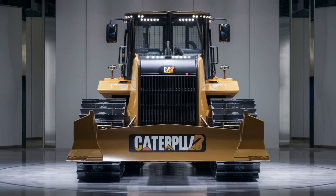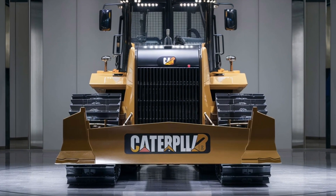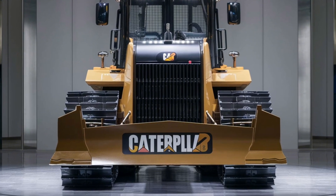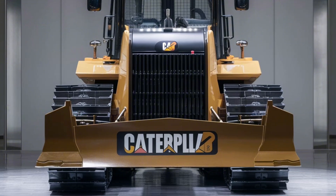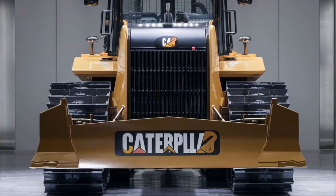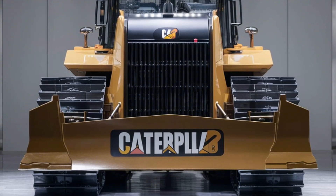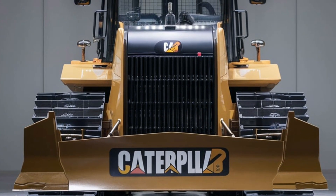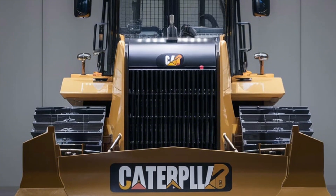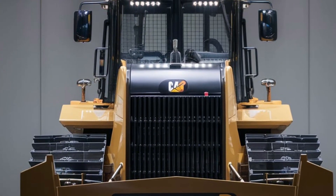The engine isn't just about power — it's about efficiency too. Caterpillar has equipped the D3 with advanced fuel-saving technologies. Operators can expect reduced fuel consumption, lower emissions, and longer operating hours, which translates to significant savings on the job site. With its compliance with global emission standards, the D3 is an environmentally responsible choice.